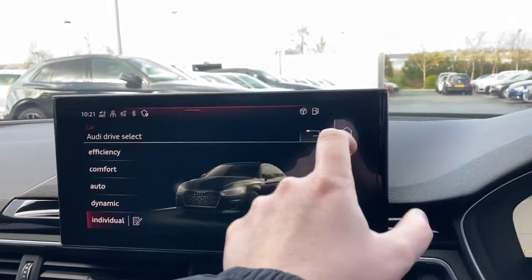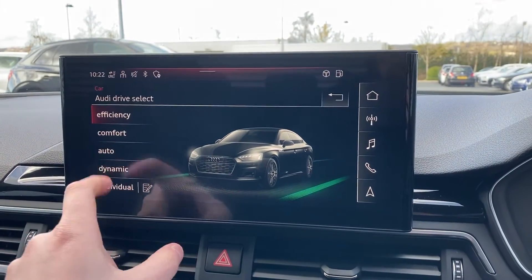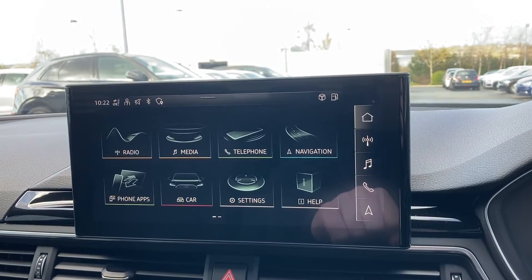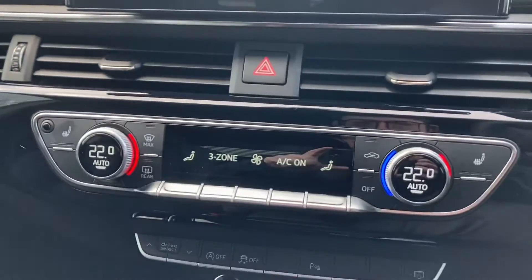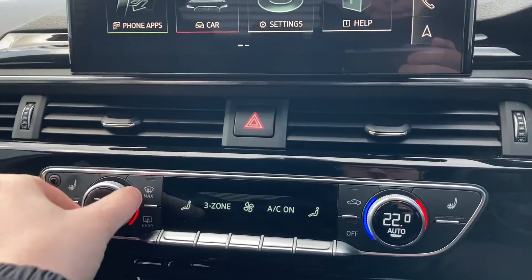Switching between efficient and dynamic you can really hear the exhaust pipes open up with the dynamic mode. This car also features the dual zone climate control — it's easy to get the right temperature by simply turning the dials.